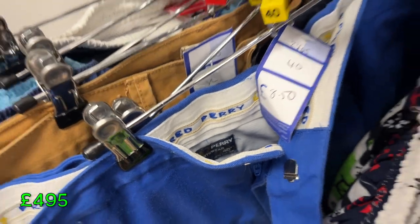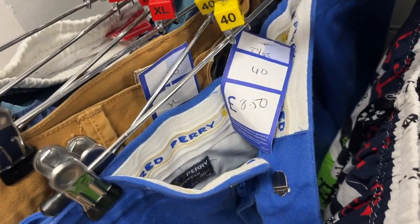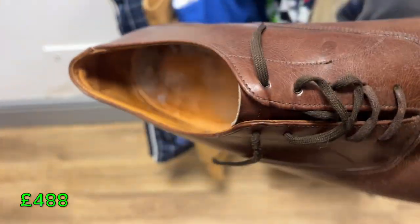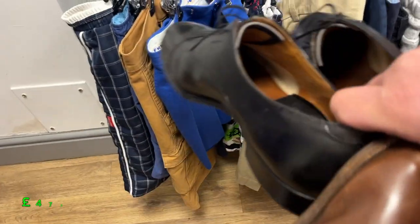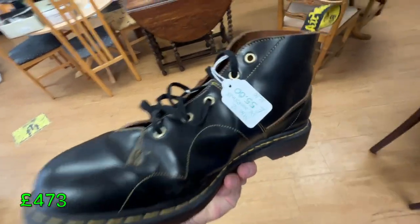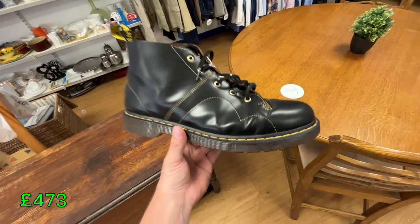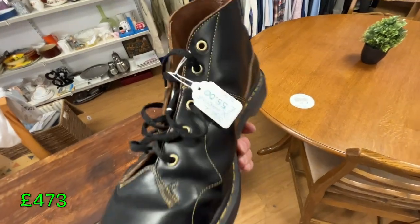Very nice — Fred Perry vintage tennis shorts for £8.50, yes please. We also picked up two pairs of what I believe are Church's shoes. Just need to do a little bit more research when I get home, but two pairs of Church's should be a nice easy £60 each. And a very nice pair of DMs at £55 — because of the design and model, called DM's Church, they should be about £120-£130, and they're a decent UK size 12.